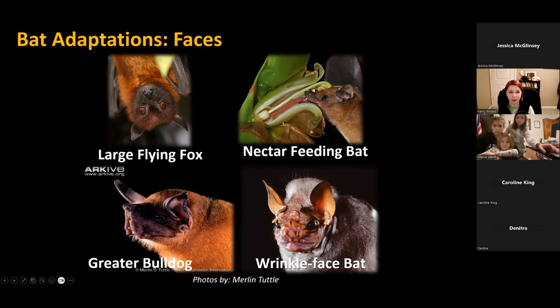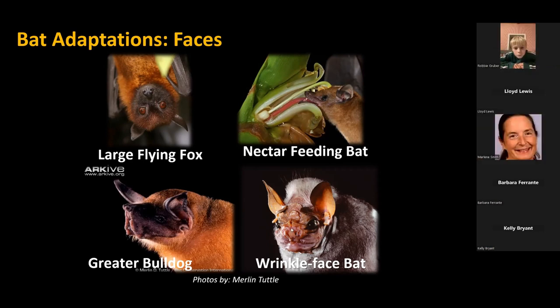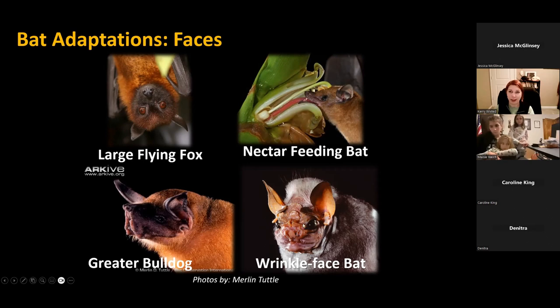We have nectar-feeding bats with extremely long tongues, sometimes called hummingbird bats because of the way they flutter around nectar plants. In Central America, the greater bulldog bat has a bulldog-like face and eats frogs and fish. There are also wild-looking bats like the wrinkled-faced bat — the males have much more wrinkled faces and fold up their wrinkles to look like a furry mustache to show off to females. This bat has a short face with lots of folds because it needs strong bite force to eat hard fruits, and those folds act like a built-in juicer.